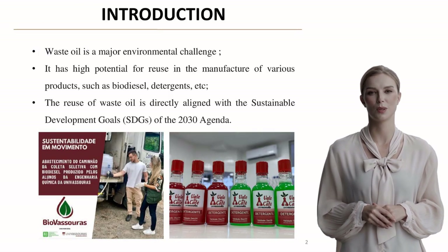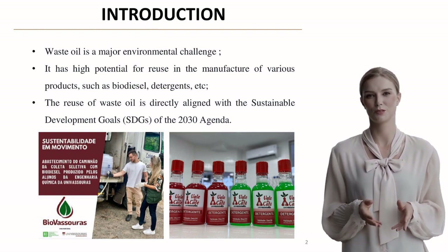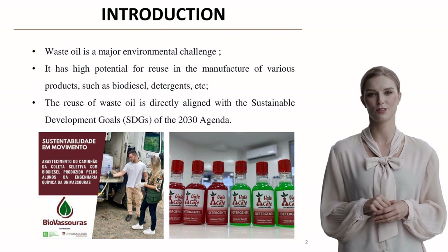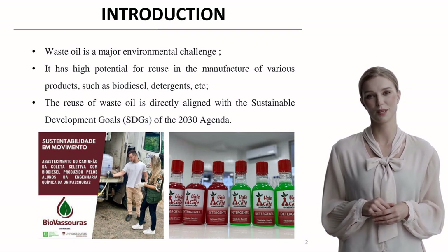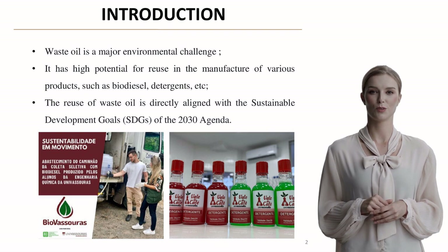Let's start with why this matters. Used cooking oil represents a major environmental challenge, but it also presents opportunities. This waste product has significant potential for reuse in various applications, including biodiesel and detergent production. Importantly, this initiative aligns directly with the UN's Sustainable Development Goals for 2030.